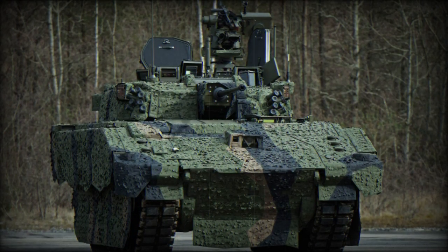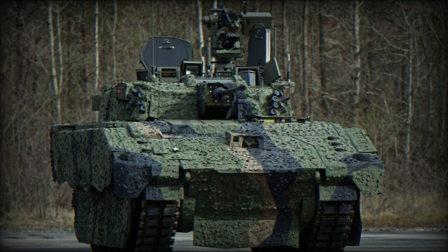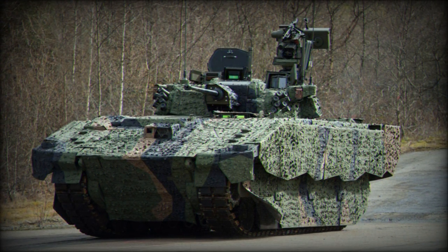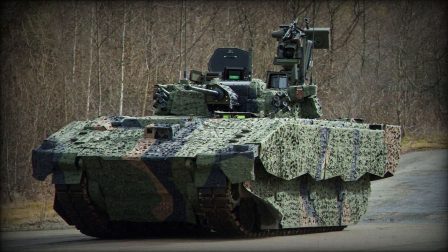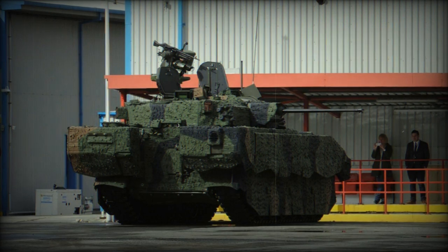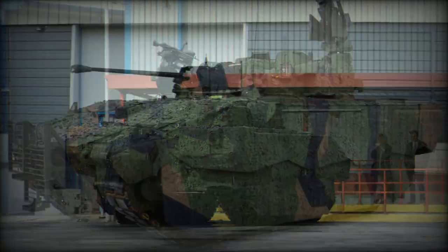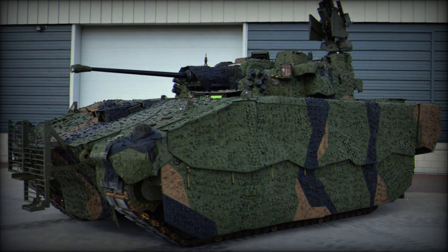The Household Cavalry Regiment has rigorously tested the capabilities of Ajax in real-time battlefield conditions. The latest trials showcased the Ajax equipped with the Advanced Mobile Camouflage System (MCS), developed by Saab, a leading company in the defense and security sector. The Ajax armored vehicle, which has garnered attention for its design and capabilities, appears to be undergoing a series of evaluations to determine its effectiveness in various combat situations. The integration of Saab's MCS further enhances its potential.